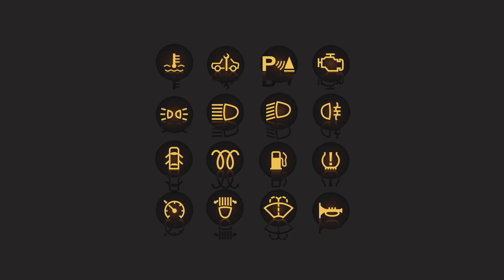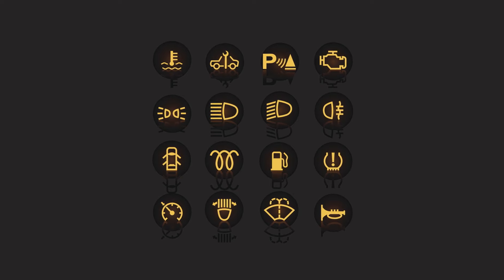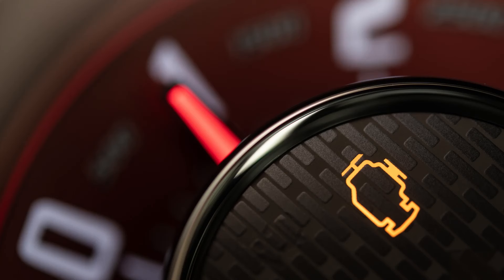A lot of complaints I see — people say all the lights are on and it scares them. But if your check engine light comes on, it will inherently cause all of the other lights to come on as well, due to the sophisticated communication these vehicles have nowadays.